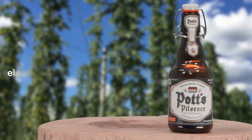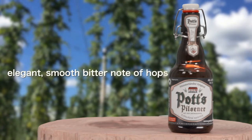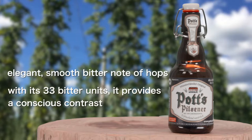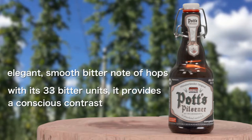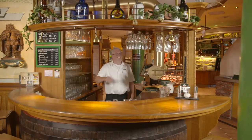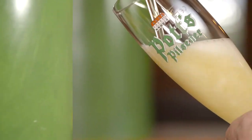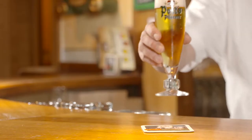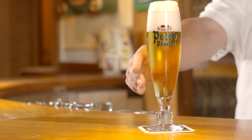Potts Pilsner is characterized by its elegant, smooth bitter note of hops, and with its 33 bitter units, it provides a conscious contrast to the hop-deficient Pilsners that dominate today. Potts Pilsner's particularly finely balanced hop bitterness is thanks to the exclusive use of aroma hops from traditional hop cultivation areas in the Hallertau between Nuremberg and Munich.